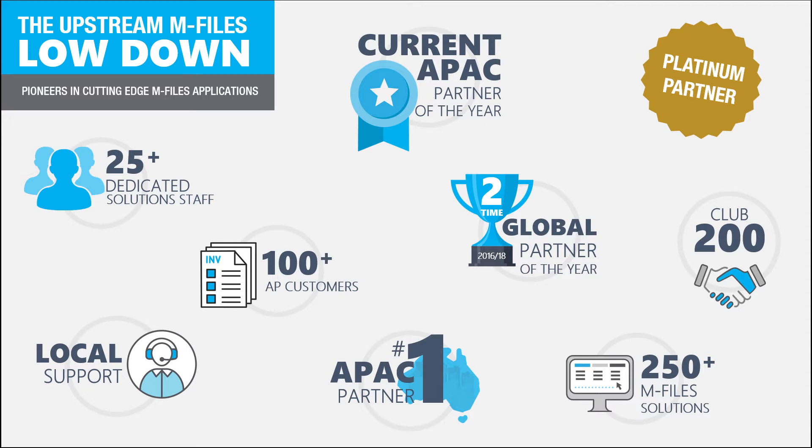When it comes to mFiles, we have over 200 completed mFiles implementations, being one of only two partners worldwide to achieve that status — I'm pretty proud of that. We've achieved global partner of the year twice with mFiles, and this year we currently stand as the Asia-Pacific partner of the year. Across our pre-sales, implementation, support, and sales teams we have over 25 mFiles certified staff.